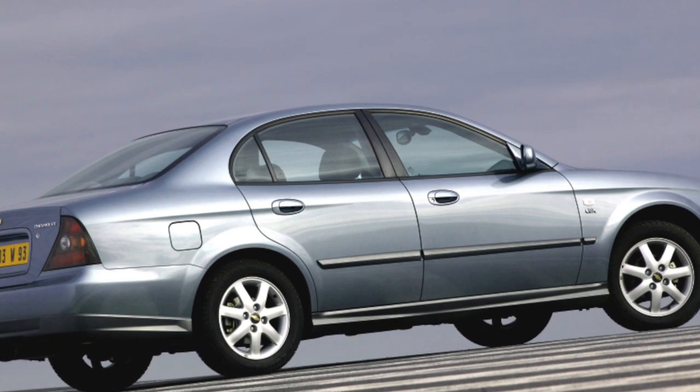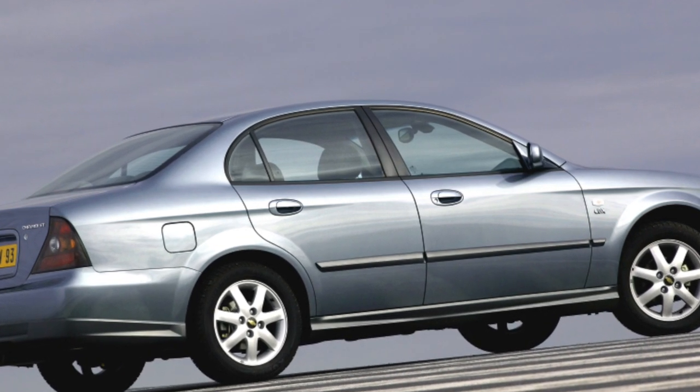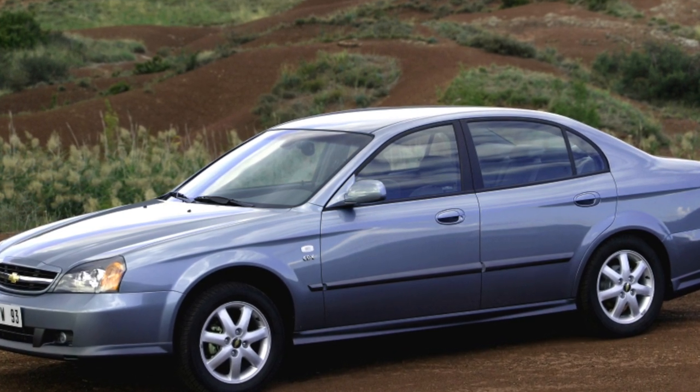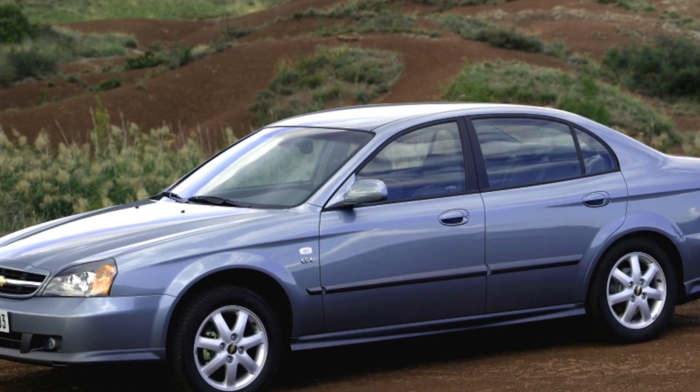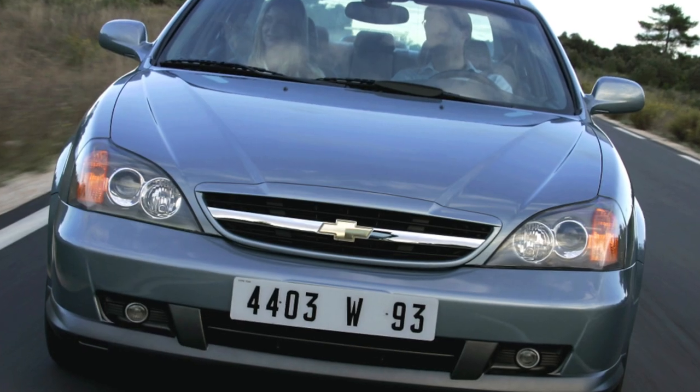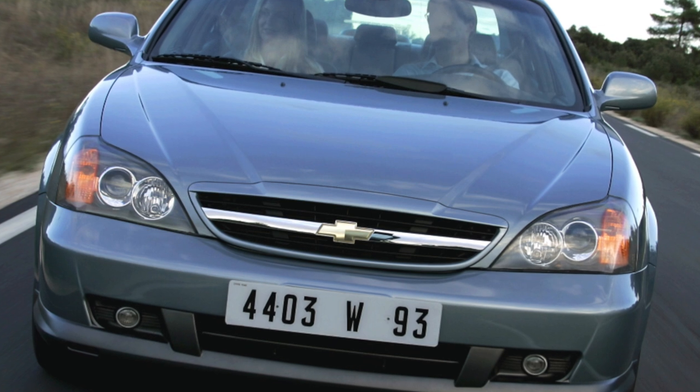Evanda bodies resist corrosion quite well, and there are no serious complaints about the condition of other body elements. Trunk volume is average compared to some classmates, and ease of use is limited by a narrowed access opening to the passenger compartment with the rear seats folded down.